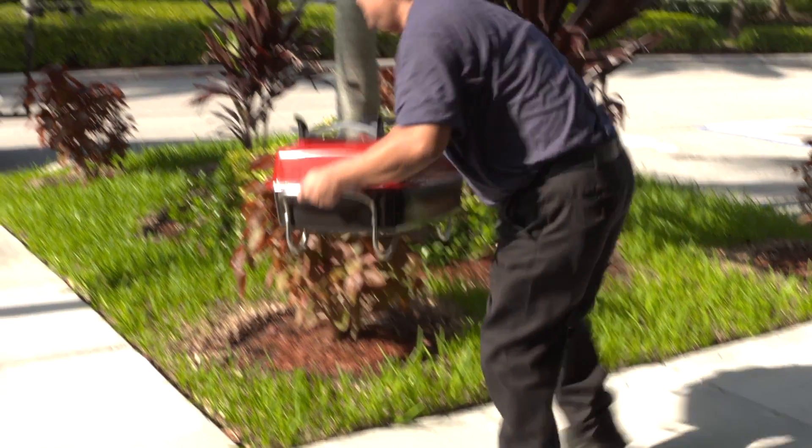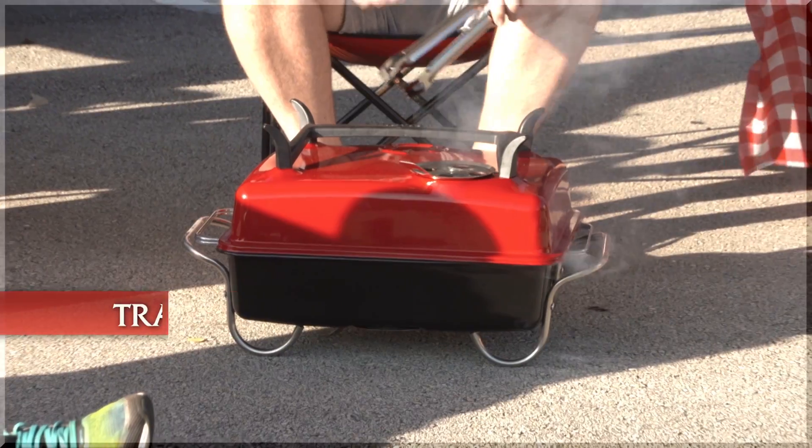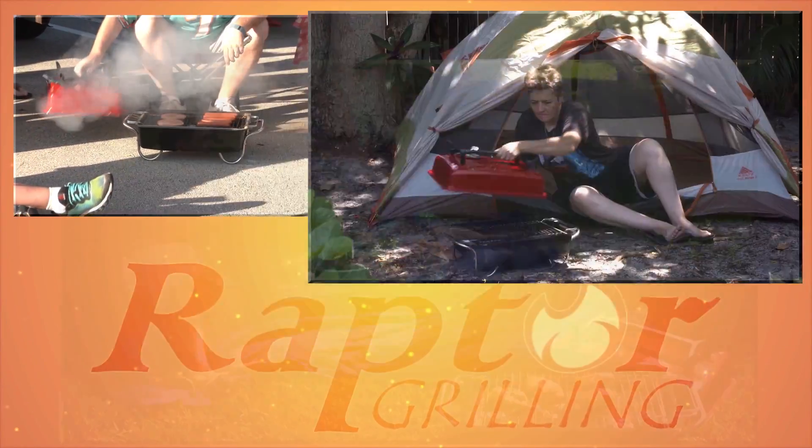The Raptor Grill cools down in under an hour due to its airtight seal, saving you hundreds in charcoal and making it ready to transport quickly — whether tailgating, camping, or traveling.